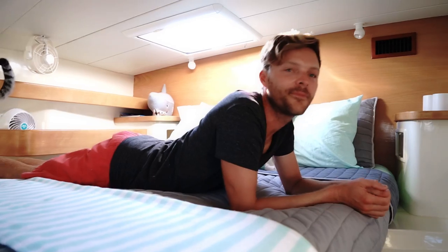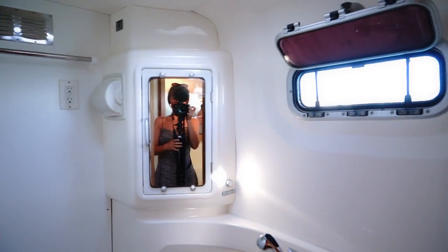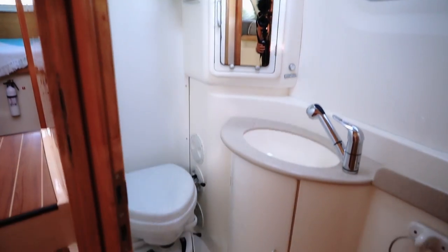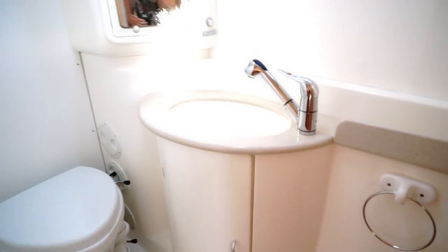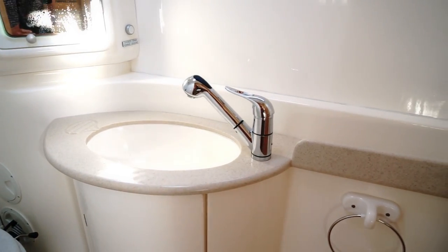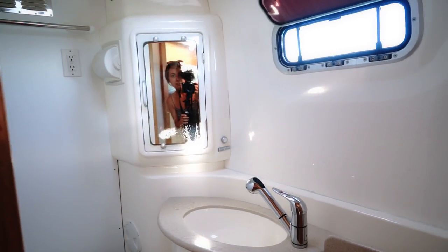There's also the head — the forward head. Pretty much the same in here: another composting toilet, another sink that doubles as a shower.